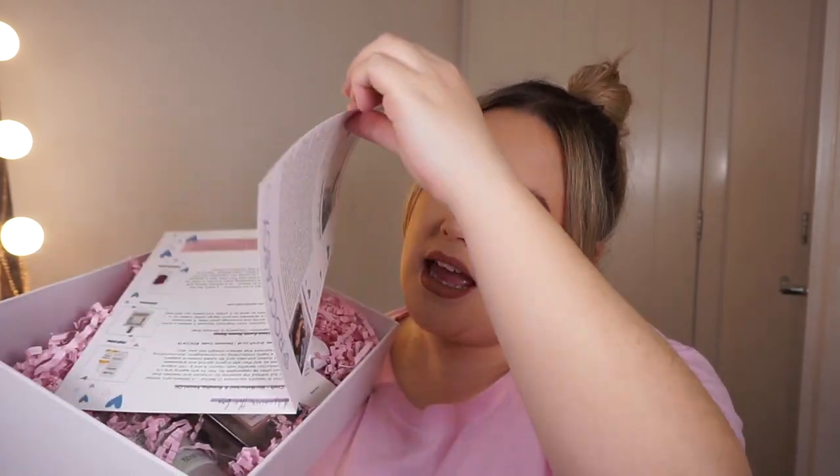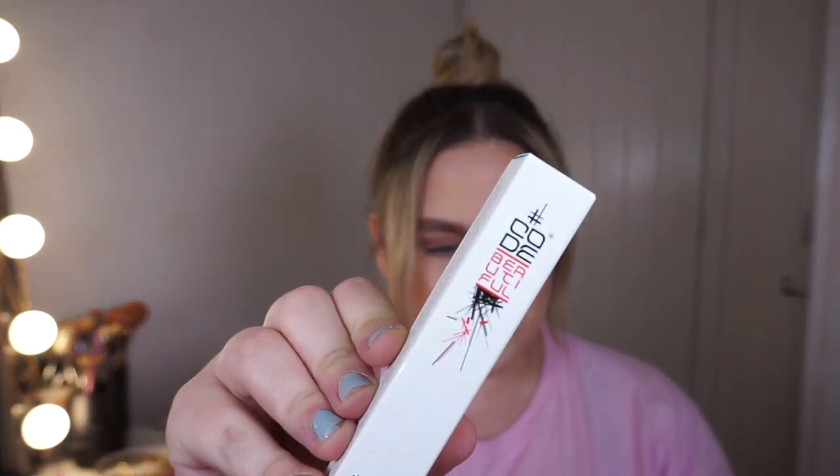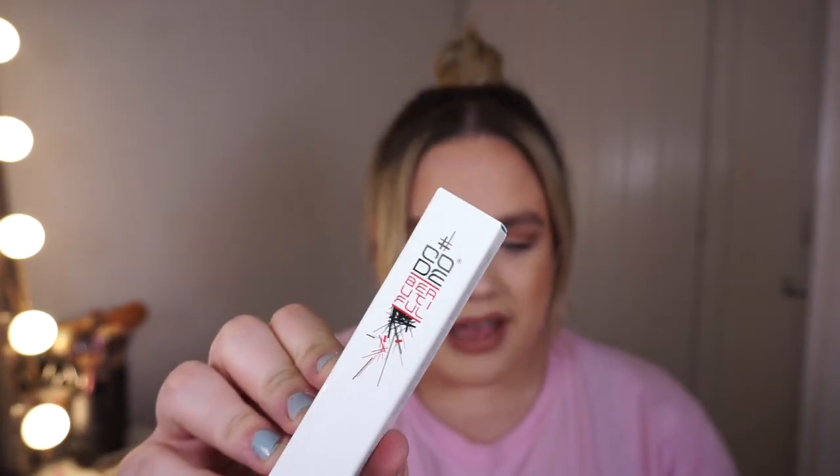It's a really big box — we get seven products and I'm excited to see what we have. So the first product is by a brand called Code Beautiful. It's called the Code FFL.